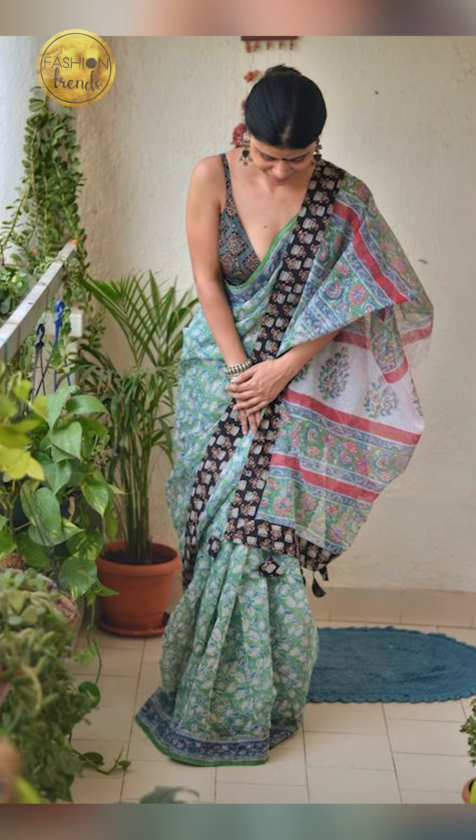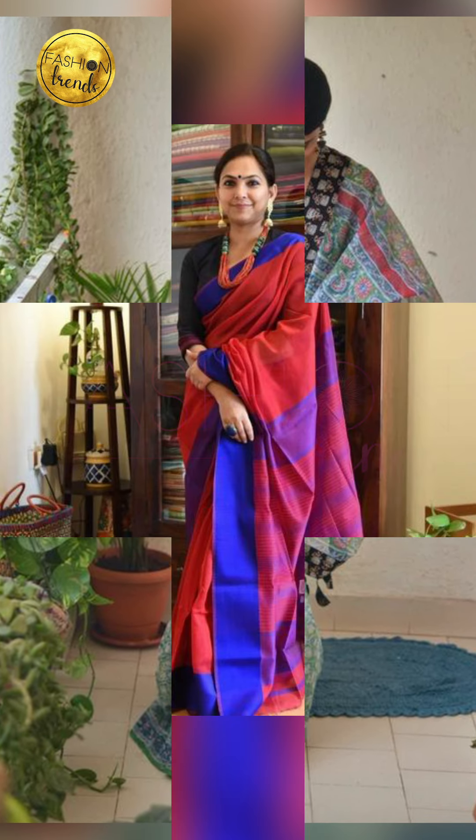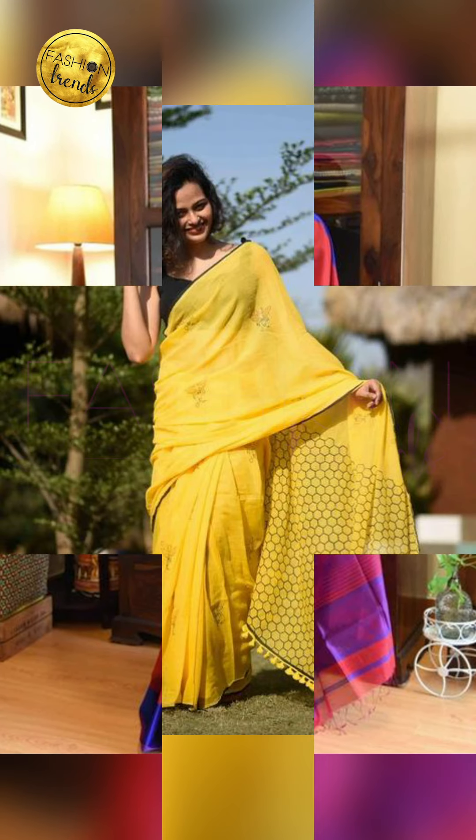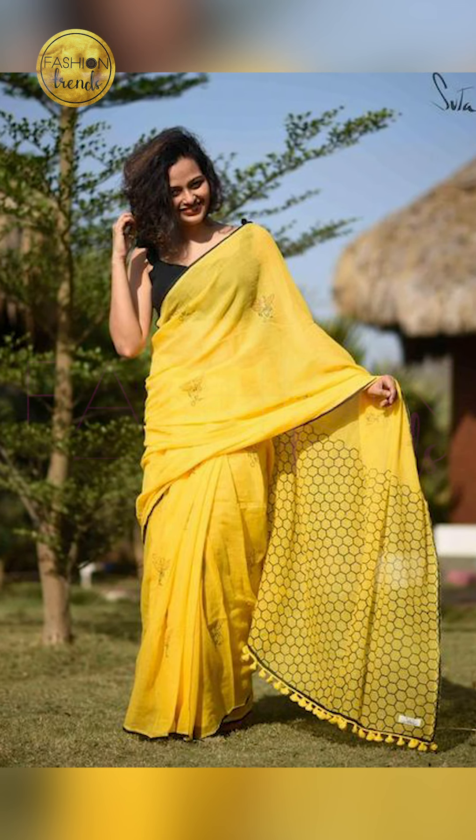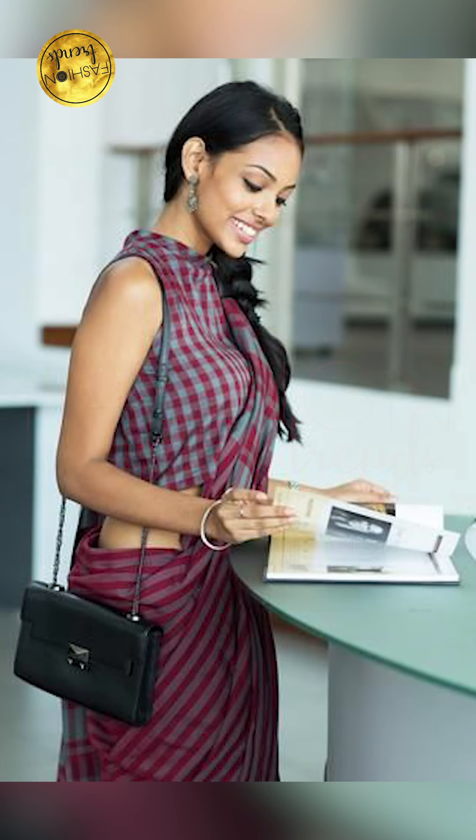So talking about when you can wear this cotton sari — you can try wearing these for simple occasions, parties, and farewells. It's a simple and amazing choice. You can also try wearing these to offices and they give you an elegant and bold look.